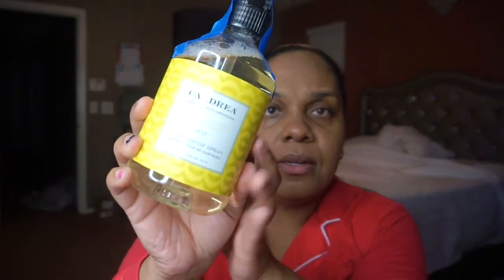I also got the Caldrea countertop spray in the sea salt neroli scent. My lighting might be bouncing off but let me smell this — I heard it works really well. It's like a fresh clean scent with a hint of lemon. I heard it cleans wonderfully and the smell lingers, which is something I really love — I want to smell the products after I've cleaned.